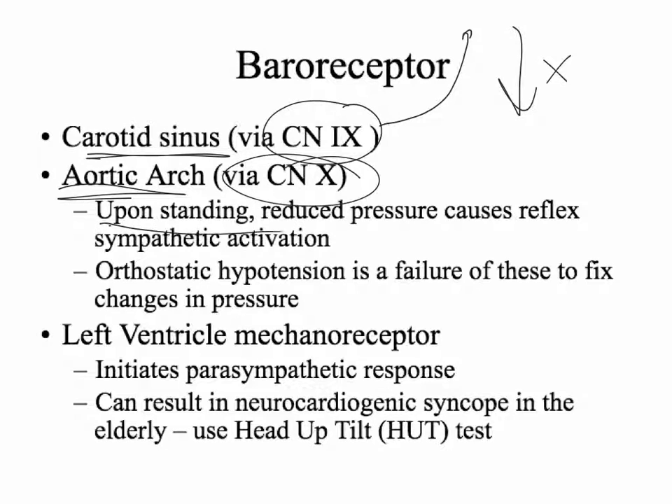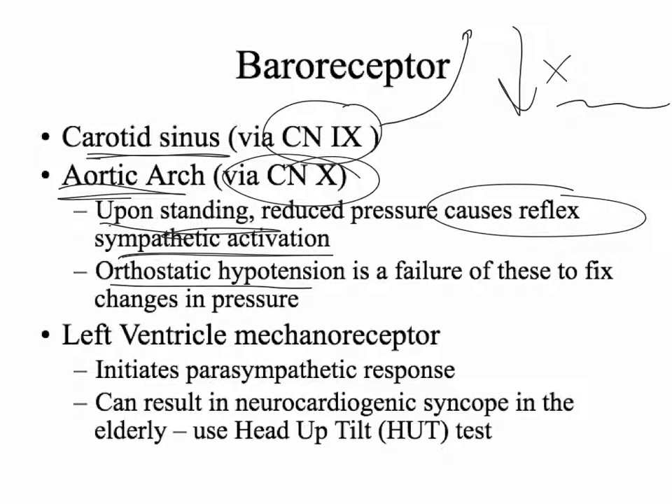For example, upon standing you get reduced pressure, which causes reflex sympathetic activation. People with orthostatic hypotension have a failure of one of these mechanisms to correct the pressure change. When you stand up, you have less pressure going to the brain — basic physics. If you have water, pressure is higher at the bottom than at the top. So by lying down, pressures are near equal throughout. By standing up, you get low pressure at the top.